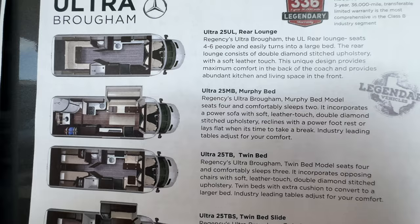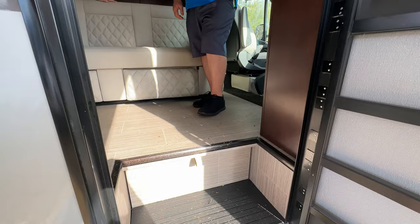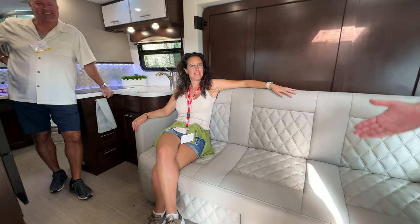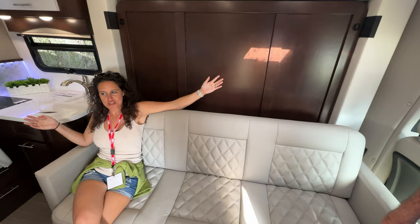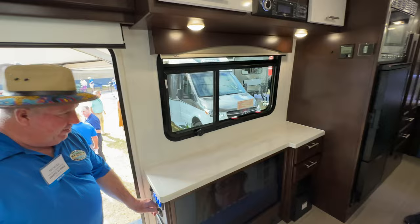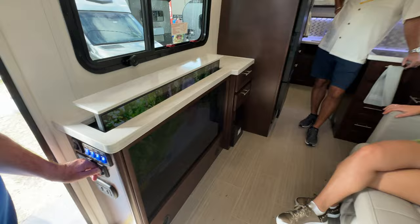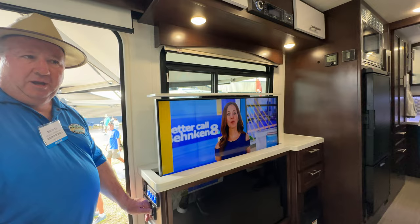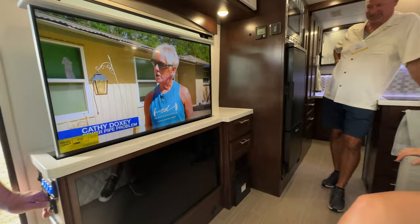Here's the Ultra 25 MB Murphy bed. Aliche is already comfortable on the sofa looking outside, wondering about a TV. Michael says they've got her covered — there's a TV that you can watch either down or up. If you have your million-dollar lake view, you can watch the TV down and still enjoy the view. It's electric so it's easy up and down — unlike some spring-loaded models where people struggle. Everything is controlled right there with the TV lift button.